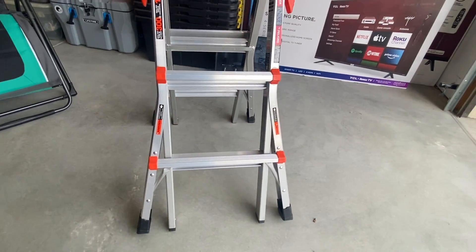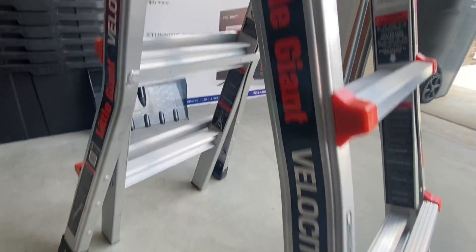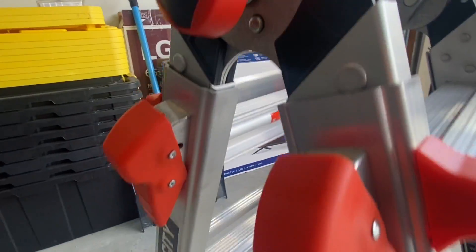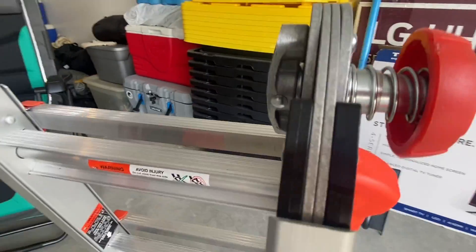This is the Little Giant Ladder System Velocity M13, a 13-foot multi-position ladder. So far it's been very sturdy. It's made from aluminum construction and has a weight rating of 300 pounds, which is Type 1A.